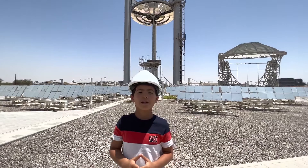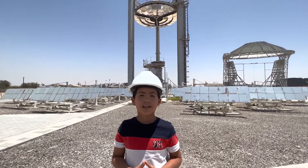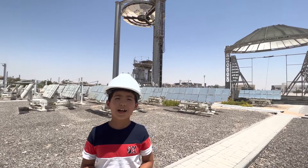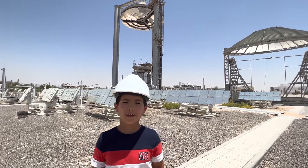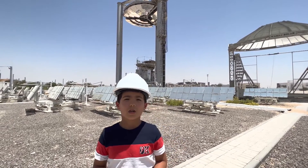So today I'm going to explain to you how we make electricity from the sun, even at night. There are two kinds of solar energy: one of them is photovoltaic, also called PV, and the other one is concentrated solar power.